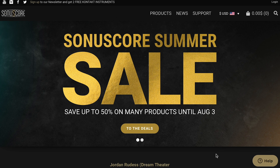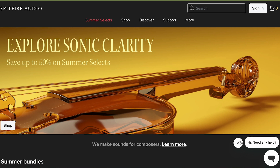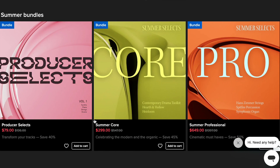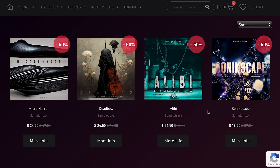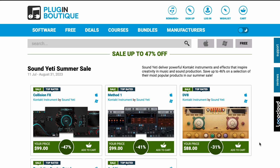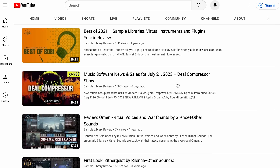Sonia Score has got a summer sale going on with up to 50% off their products until August 3rd. And Spitfire Audio has a summer bundle sale going on with three different bundles available — some are Professional, some are Core, and Producer Selects. I'll link over to all the Spitfire Audio reviews we've done over the years. Sample Tracks has a sale going on over at Pulse Audio with 50% off all their sample packs. And Sound Yeti summer sale going on up to 47% off over at Plugin Boutique.